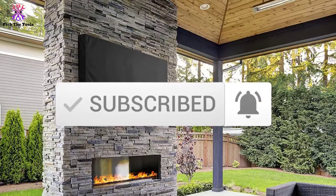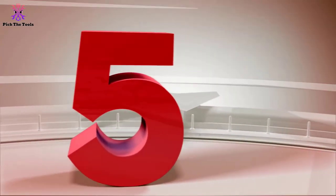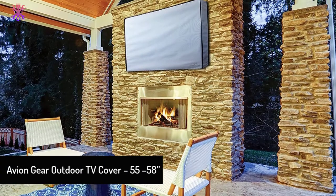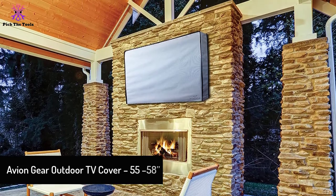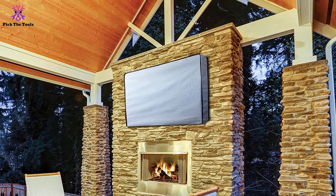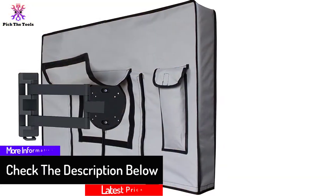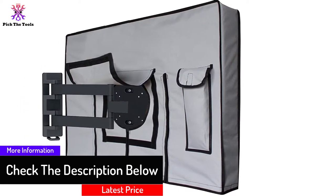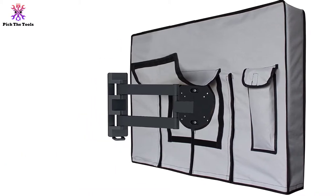Starting at number five, we have the Avion Gear Outdoor TV Cover for 55 to 58 inch TVs. This outdoor TV cover is perfect for 55 to 58 inch TVs, has a gray color, and is made of microfiber cloth. The shapes are perfect and fit well on the TV, and it fits LED, LCD, flat screen, and plasma TVs. This cover seems to be resilient to many harsh outdoor factors.